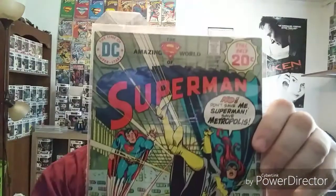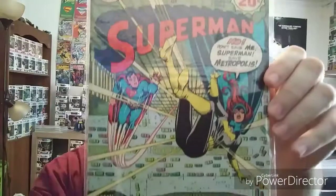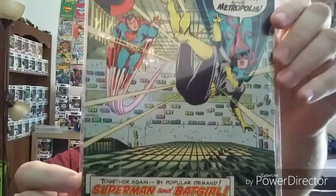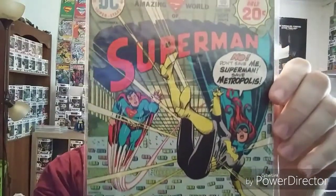And this is an older one with a 20-cent cover. I just picked this one out because of the cover art — I thought that was pretty cool. It's been years and years since I've read this one, so I couldn't tell you about the storyline in it. But great cover nonetheless.